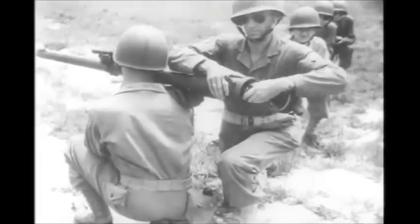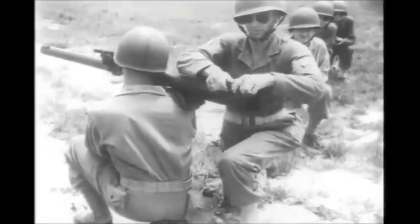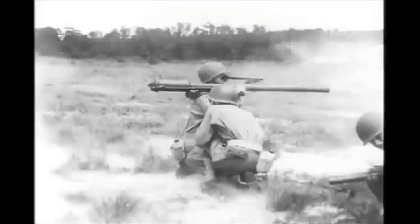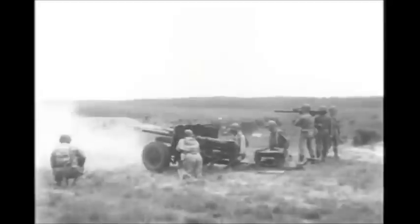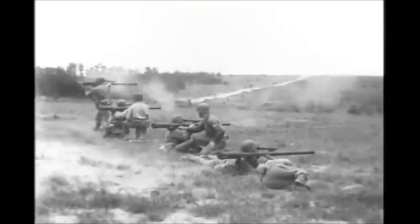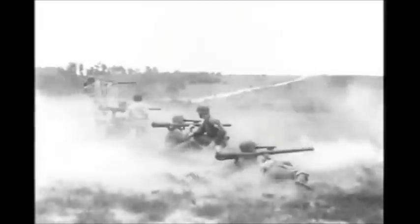Two and a half miles. Watch the recoil on the old 75. Now our new weapon — wallop — never dreamed of before.